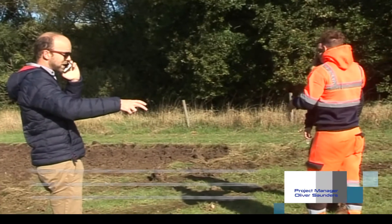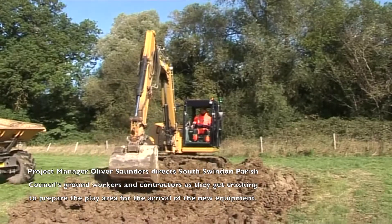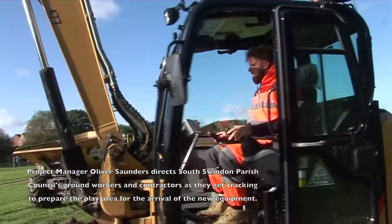Project Manager Oliver Saunders directs South Swindon Parish Council ground workers and contractors as they get cracking to prepare the play area for the arrival of the new equipment.